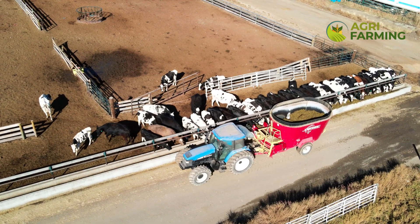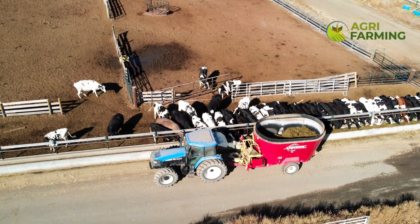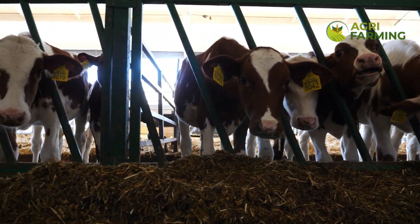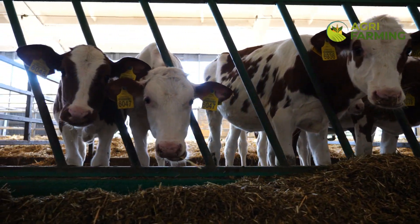Don't forget to include a mineral mix specifically designed for dairy cows, which supports metabolic processes and overall health. Tailoring the diet to the specific needs of your herd can lead to improved milk yields and a more profitable dairy operation.